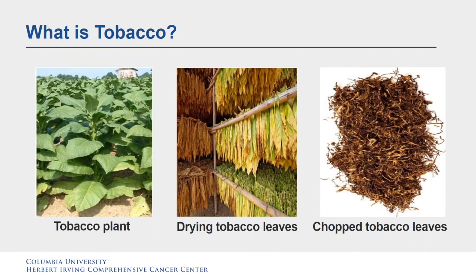What is tobacco? Tobacco is a plant grown for its leaves, which are dried and fermented before being put into tobacco products. Tobacco contains nicotine, an ingredient that can lead to addiction, which is why so many people who use tobacco find it difficult to quit.